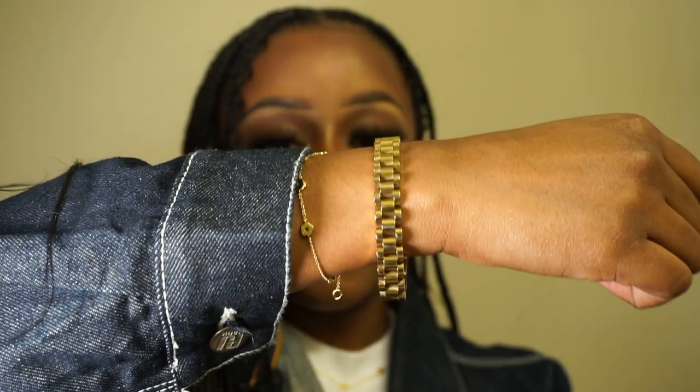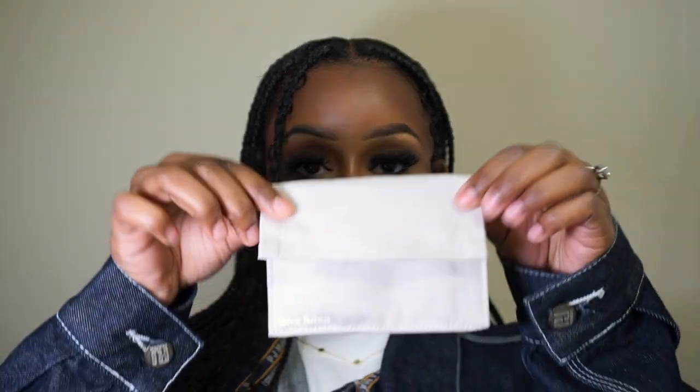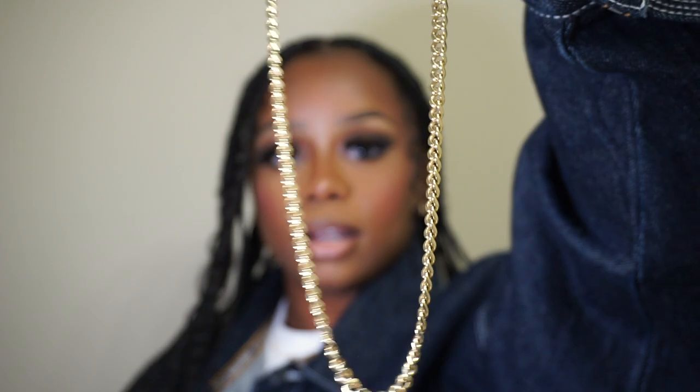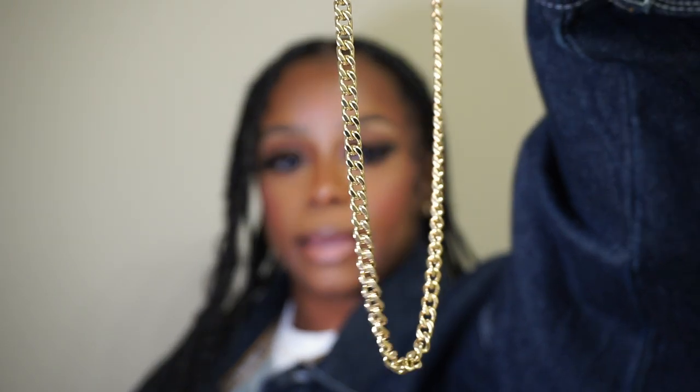This bracelet is a little big — I just haven't been able to get the links taken out, but this is one of the first pieces they sent me. They also sent me some beautiful gold earrings that I wore in that video, but I unfortunately lost those when I was in New York. The jewelry comes in these cute little envelope-style packages. This is one of the necklaces they sent me — a basic gold Cuban necklace, which is great for layering.